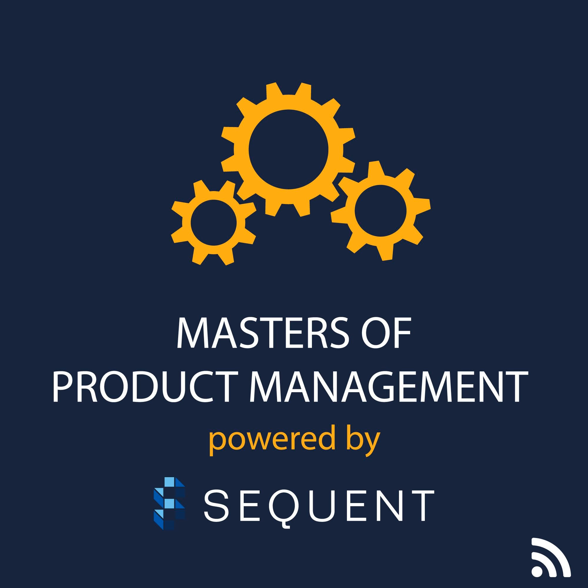I hope it helps. If you have things you're interested in — training, development, coaching, things like that — visit us at sequentlearning.com. We'd love to be able to help you. If you have any topics you're interested in with respect to this podcast, please reach out. You can connect with me on LinkedIn and Twitter. Looking forward to seeing you next time on Masters of Product Management. I'm Stephen Haynes.